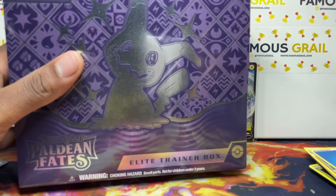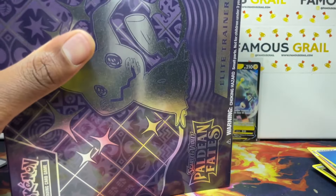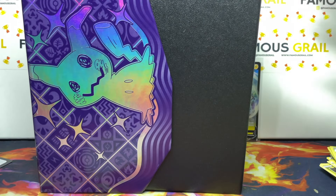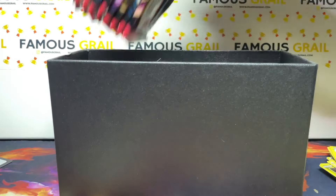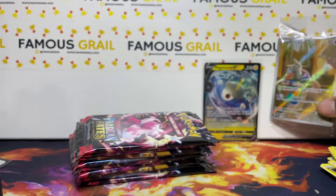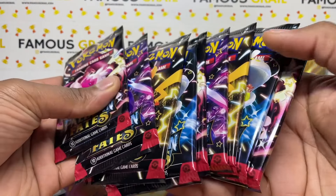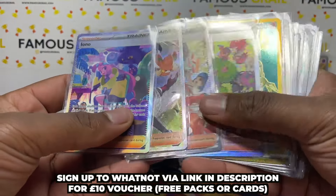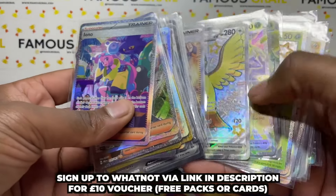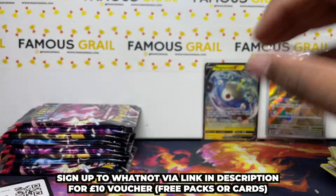Paldean Fates right now is so much fun to open. We open a ton on stream. We've literally sold out on sealed ETBs — I've got a couple of packs left for next week's streams on Whatnot. We'll get restocked; there are more product lines coming in later February so we'll have more packs in the future. At the moment I don't have any sealed ETBs available in stock, but we do have packs on our streams and might sell some single cards as well.